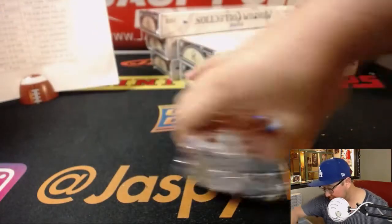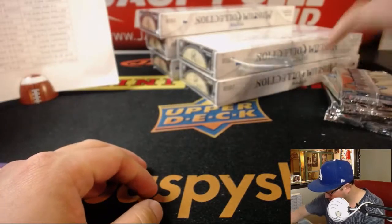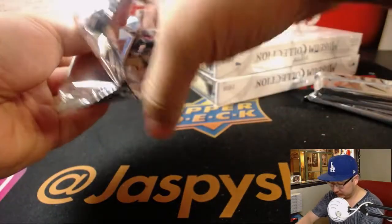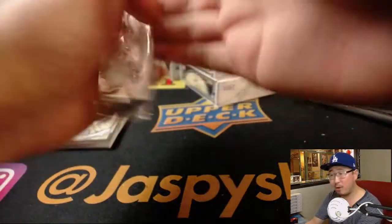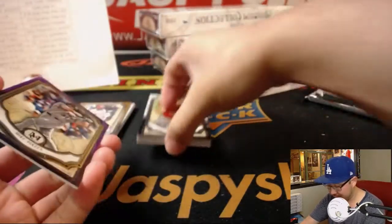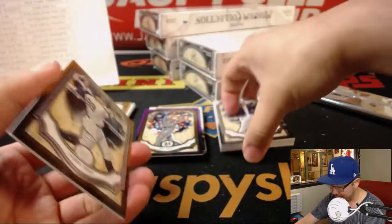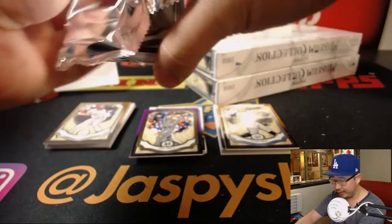All right, good luck everybody. Can't believe we're already on our last box right here, our last case — Museum Collection already. We'll try to get some more, ladies and gentlemen, but I wouldn't hold my breath. We might get like one more case in the next week or so. Same with Definitive Collection Baseball.